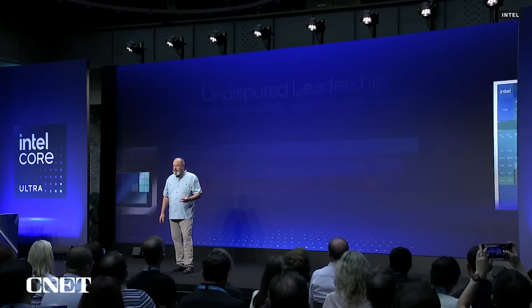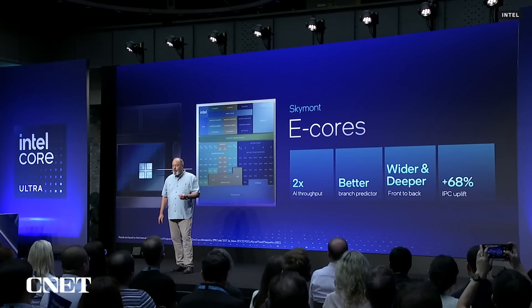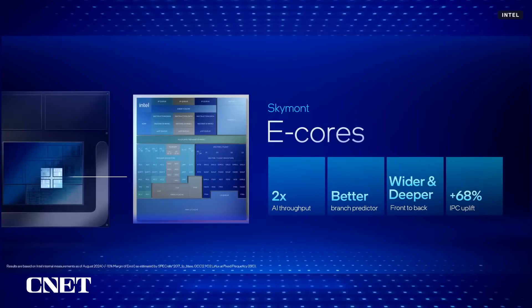Let's move on to the second type of core, the efficiency core we codenamed Skymont. It has 2x the throughput for AI, a much better and enhanced branch predictor. It's wider and deeper for more throughput, and has a massive 68% IPC increase.